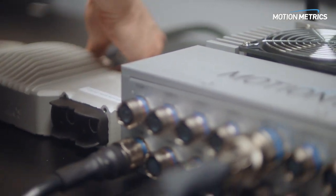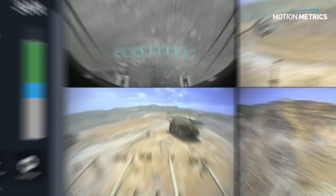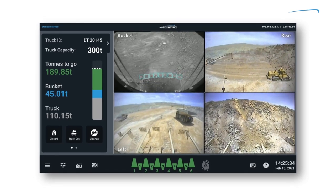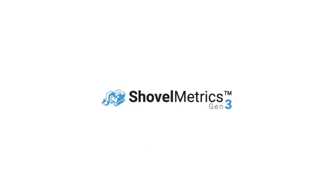Now, Motionmetrics is reinventing our flagship solution with industry-leading 3D imaging technology to bring you the most advanced monitoring service for shovels, backhoes, and excavators on the market. Introducing Shovelmetrics Gen3.